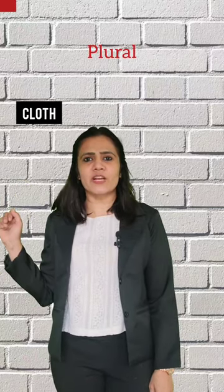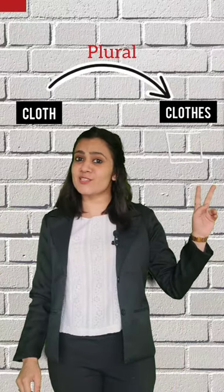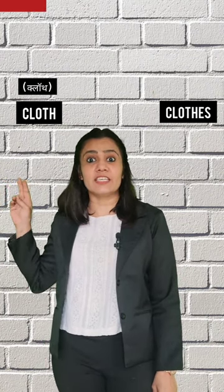This is 'cloth' — and what is the plural? No, this is wrong. This is pronounced as 'cloth,' with a 'th' sound at the end.